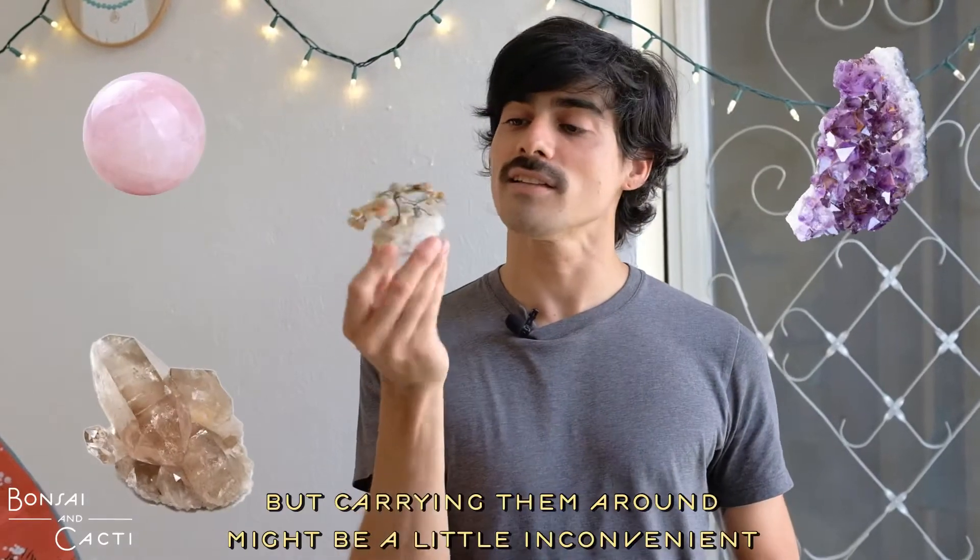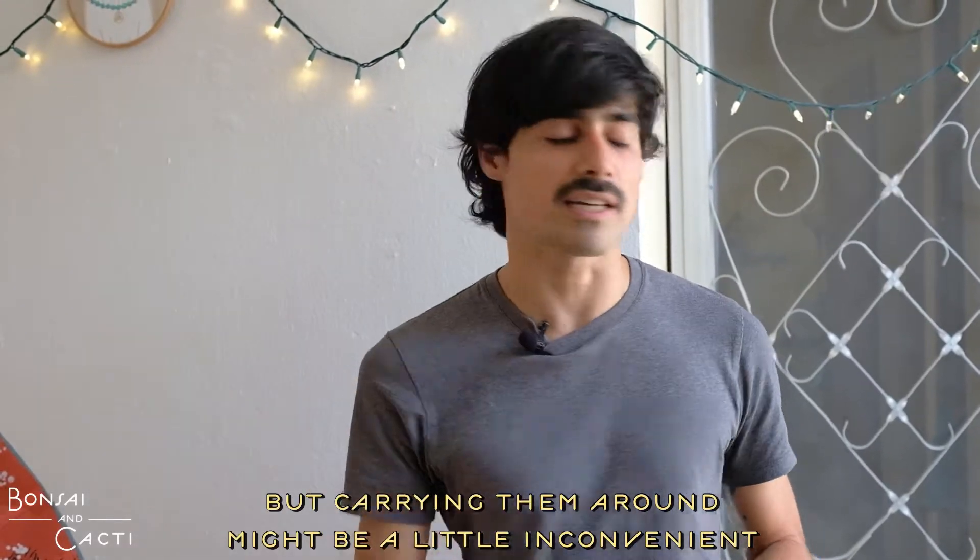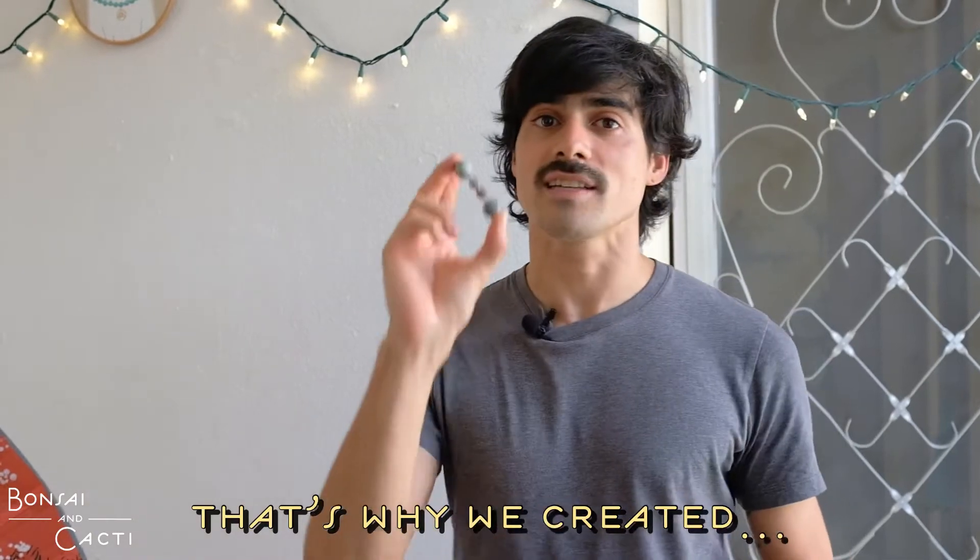You love crystals, but carrying this sort of thing around might be a little inconvenient. That's why we created the crystal roller.